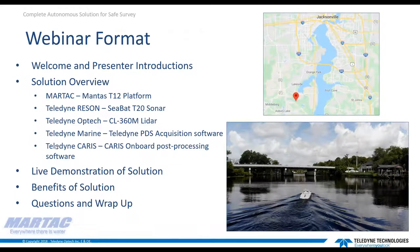For the first part of this webinar, we've prepared a few slides to provide an overview of the system being demonstrated. Following that, we'll have a live session showing the system in operation conducting a survey in Black Creek down in Florida. Time permitting, we will conclude by answering any questions. There is a Q&A section in the GoToMeeting interface where you can submit questions, and we'll provide feedback on any we can't answer in a follow-up after the session.